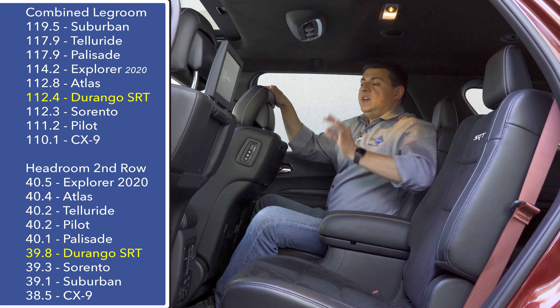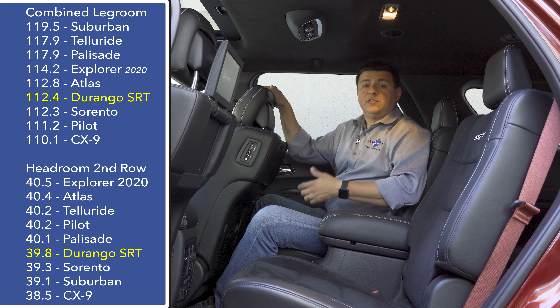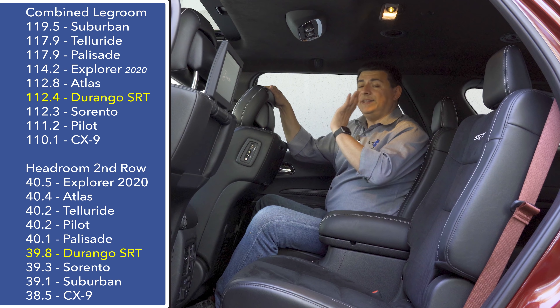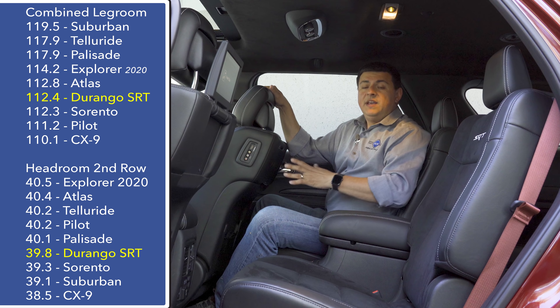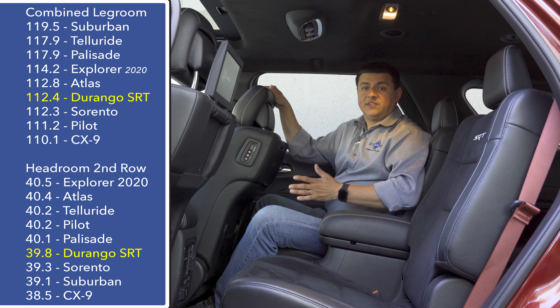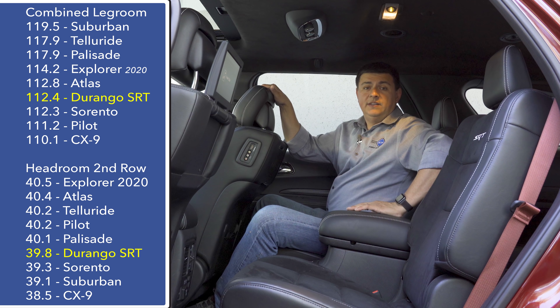Any way you slice it, the Durango has less interior room inside than some of those newer crossovers like the Telluride or the Palisade. That's just one of the trade-offs for getting the big V8 engines under the hood. Even though the Durango is one of the longer three-row crossovers in this segment, interior legroom is notably behind something like the new Hyundai Palisade.